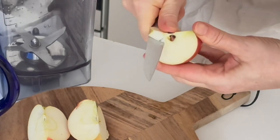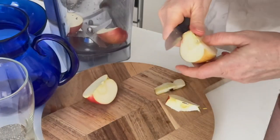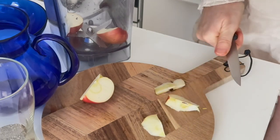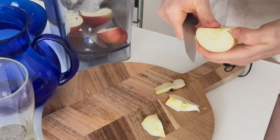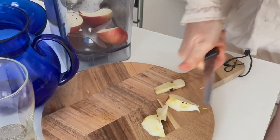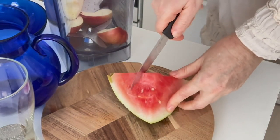Chia seeds normalize blood sugar levels, help to clean the intestines, and prevent cancer. For my chia pudding I need one apple — you can also replace the apple with a pear. Then I also use several pieces of watermelon.